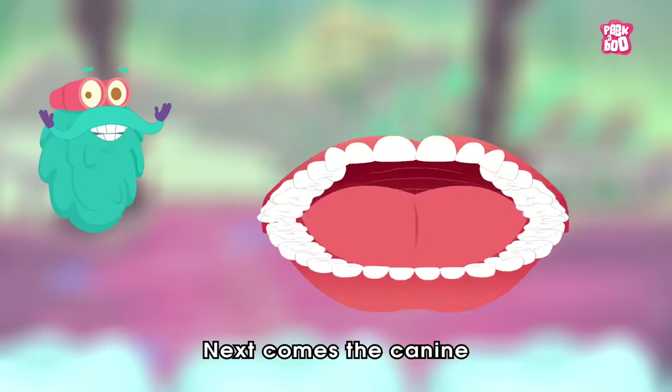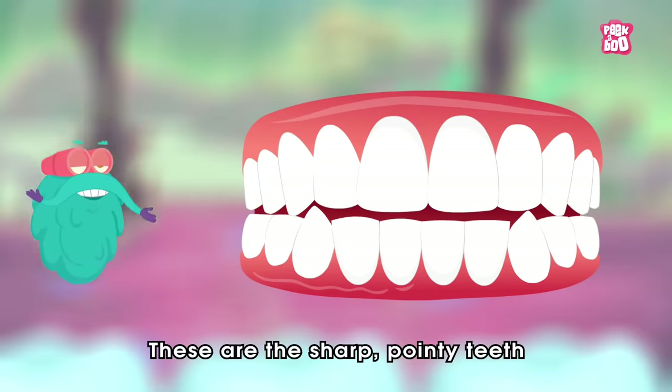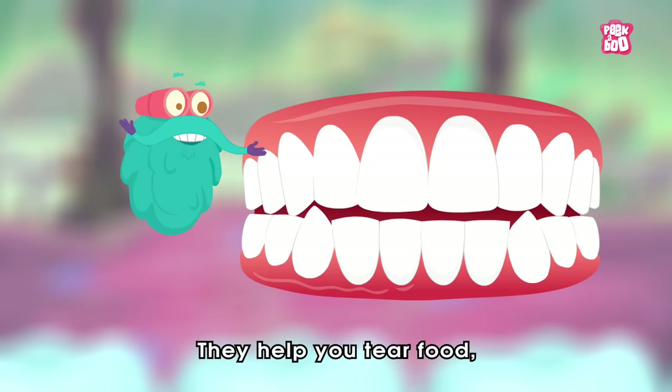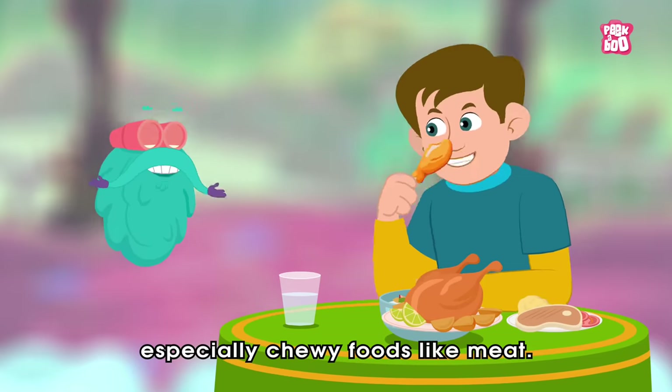Next comes the canine. These are the sharp pointy teeth next to your incisors. There are two on the bottom and two on the top. They help you tear food, especially chewy foods like meat.